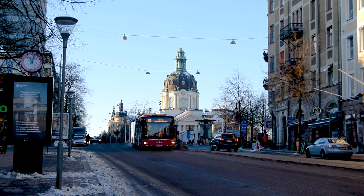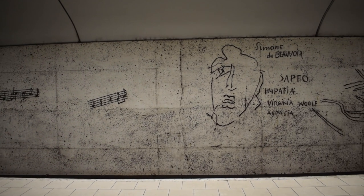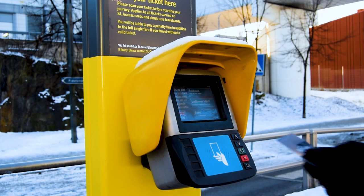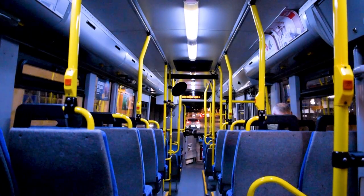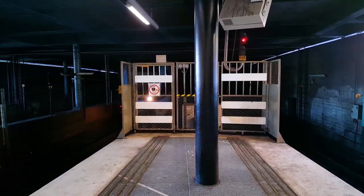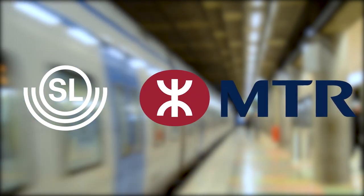What can you do in the Stockholm metro? Travel, of course, but also explore the beautiful art of each station. A single ticket costs only $4.21, which gives you access to public transportation around Stockholm. This includes the bus, the light rail, the boat, the commuter rail, and of course the metro. All of them are owned by SL, but the metro and the commuter trains are operated by the Hong Kong company MTR.